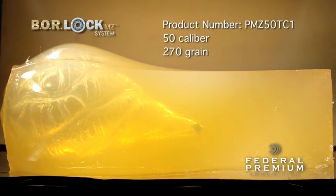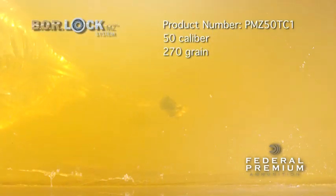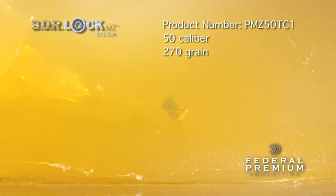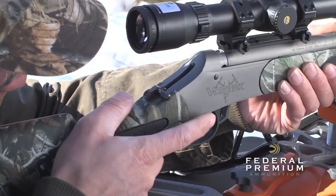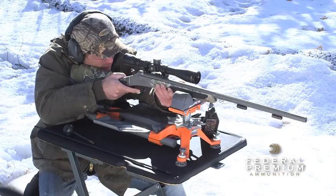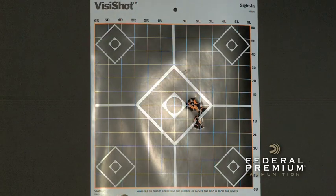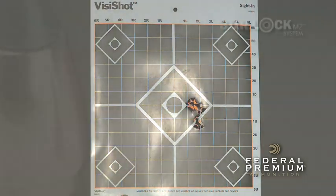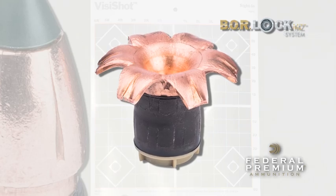The copper alloy bullet features a polymer tip with a deep hollow cavity and skiving that allows for consistent, devastating expansion. The efficient seal provided by the BoreLock MZ system results in extraordinary accuracy, and the Trophy Copper bullet's high ballistic coefficient minimizes wind drift and flattens trajectories. A true 200-yard muzzle loader projectile.